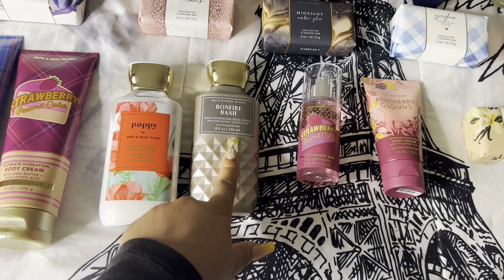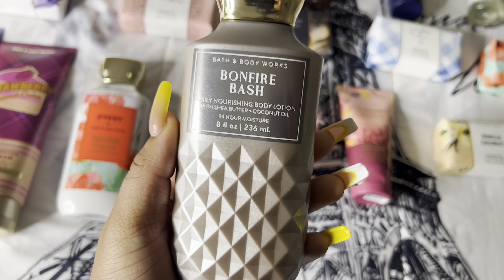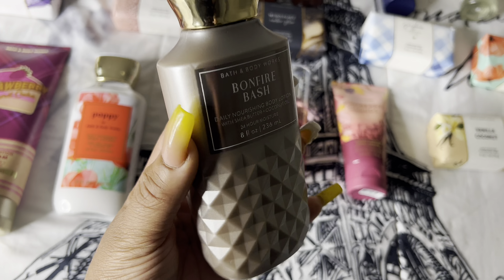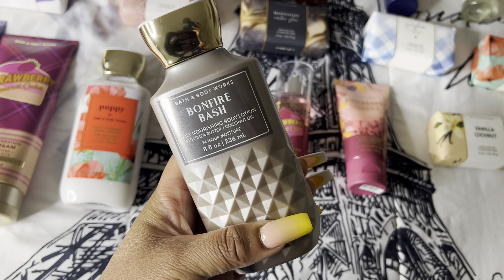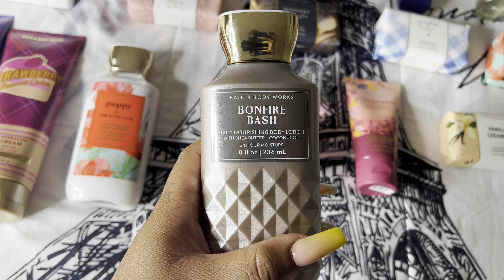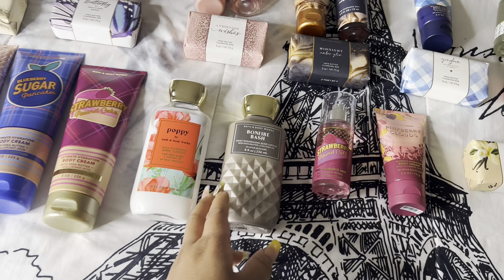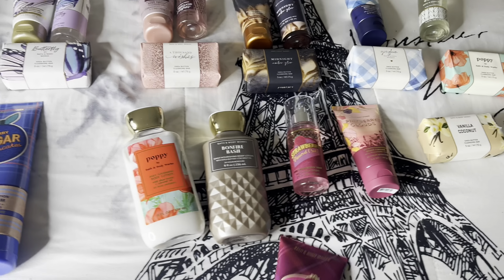Next we have Bonfire Bash, which I absolutely freaking adore. This is another fall scent — it smells like you're sitting by a campfire melting marshmallows and chocolate, eating s'mores. It smells absolutely amazing, and I love the candle as well. It has that cozy, woodsy type of smell, kind of similar to the amber one. I can't wait to start using this.